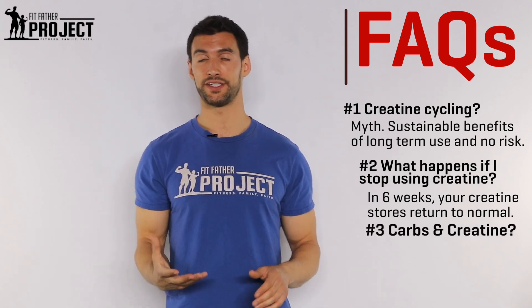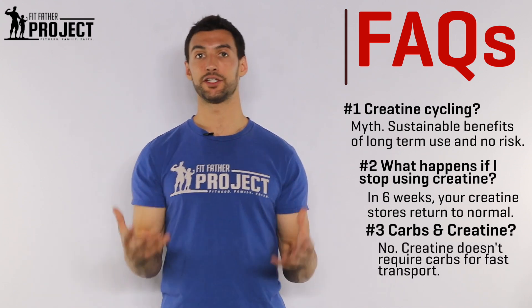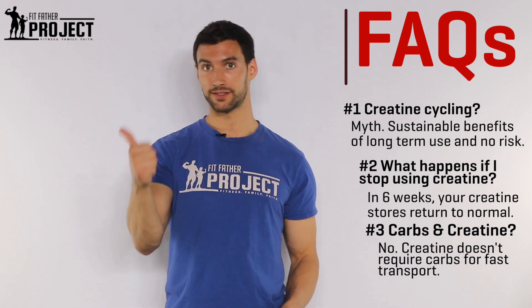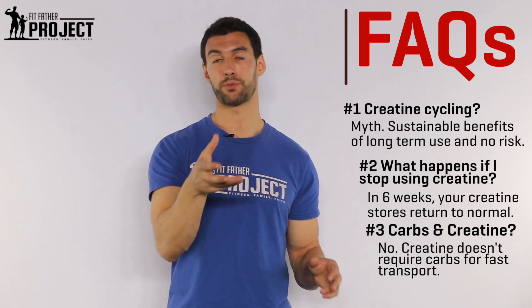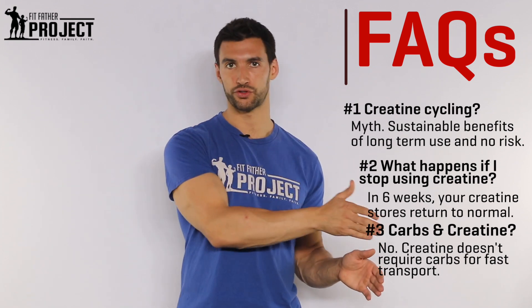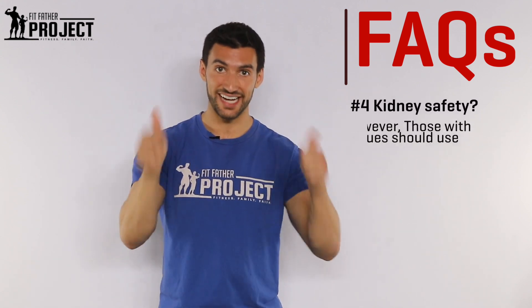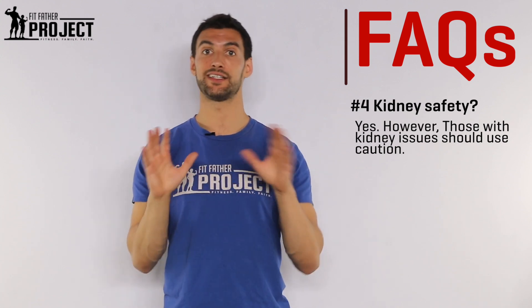Next question: do I need carbs with creatine? The answer is no. Creatine is driven into the cells by two things — insulin and some sodium. Creatine can get into cells just fine with the creatine transport protein and a little bit of whey protein. If you're taking it every single day your stores are going to be totally saturated. And is it safe on the kidneys? For normal healthy people with normal kidney function, yes — creatine does not cause problems.